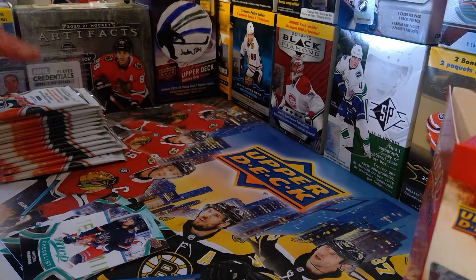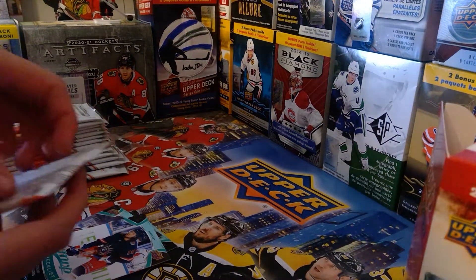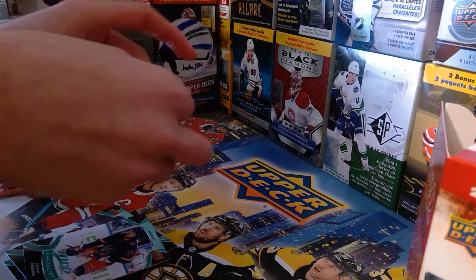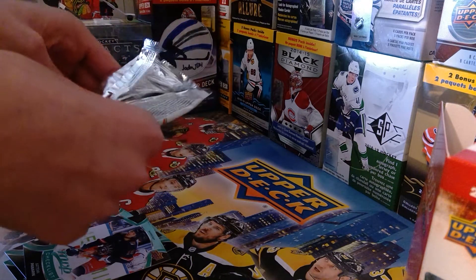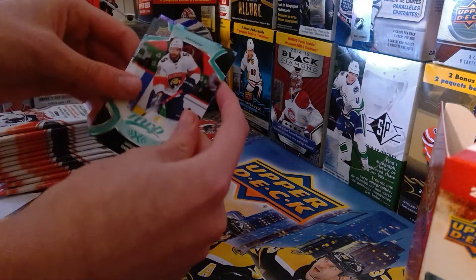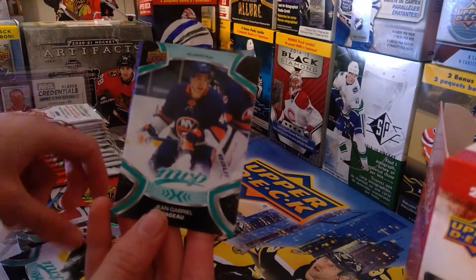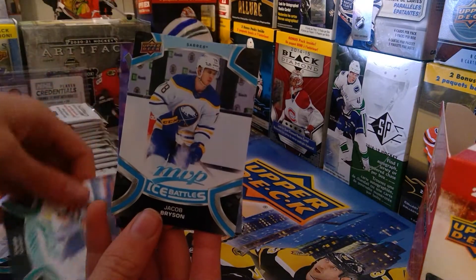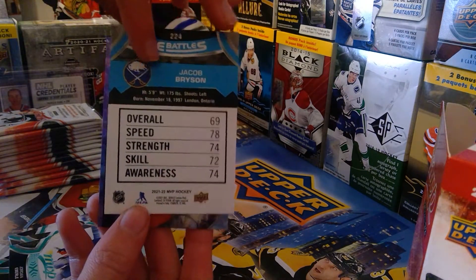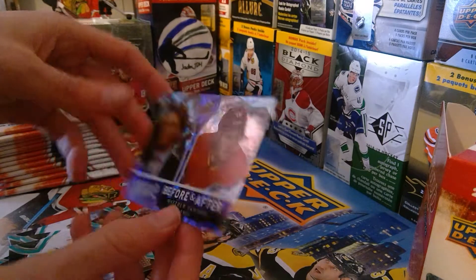Not even kidding, probably the coolest packs ever. Let's tilt this up. We've got Aaron Ekblad, Kevin Fiala, Jerry Gabrielle, Fiala, Jordan Eberle, ice battles of Bison — 69 overall, I mean sounds about right, I don't even know who he is — and we got this really cool before-and-after card of Max Tkachuk. That's really nice.